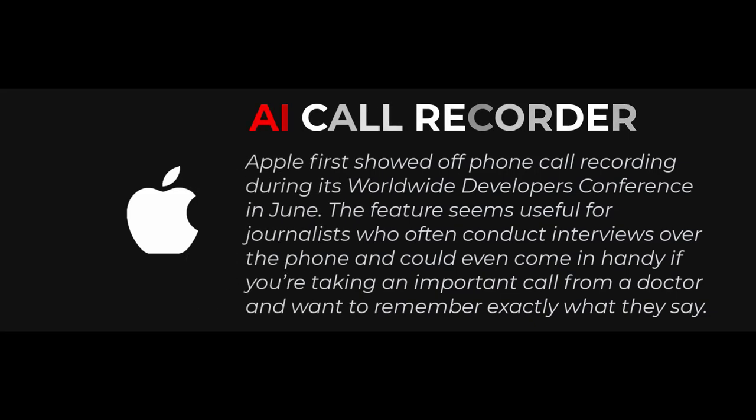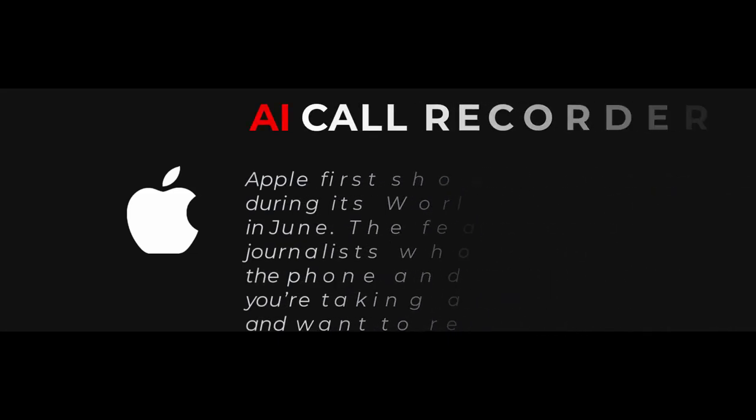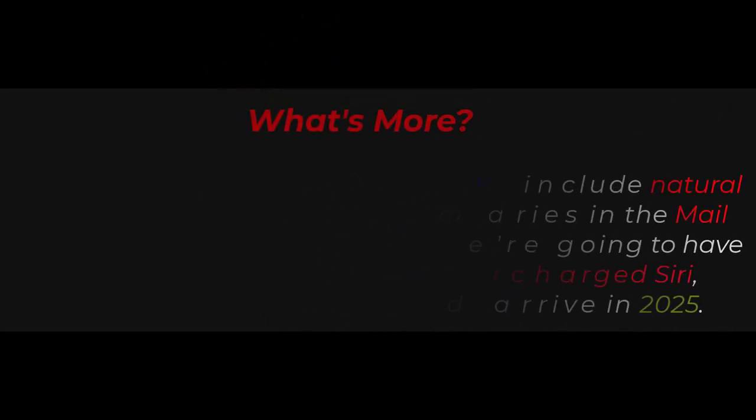Apple first showed off phone call recording during its Worldwide Developers Conference in June. The feature seems useful for journalists who often conduct interviews over the phone, and could even come in handy if you're taking an important call from a doctor and want to remember exactly what they say.